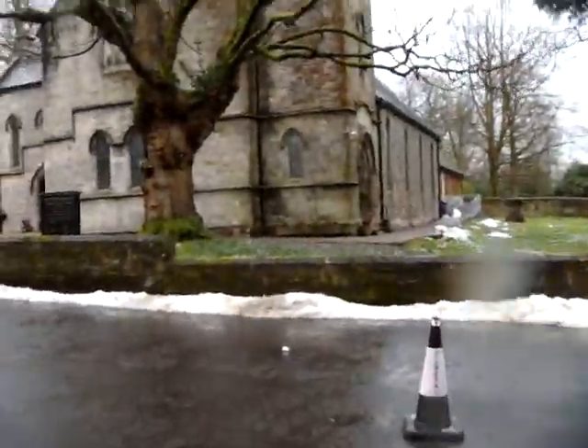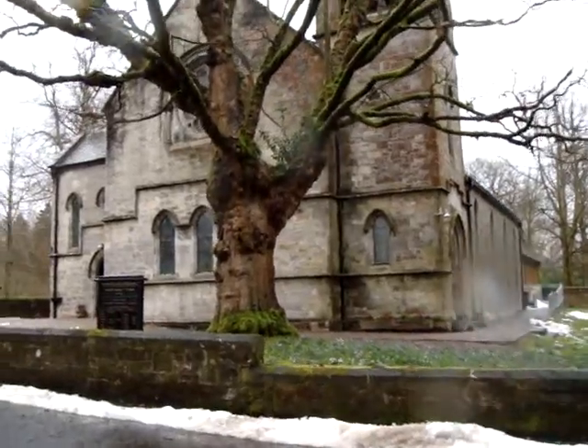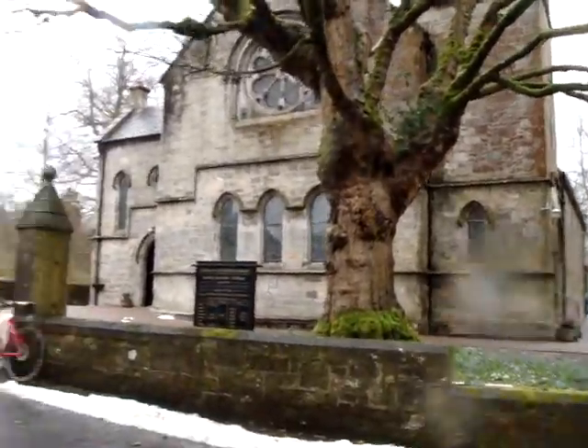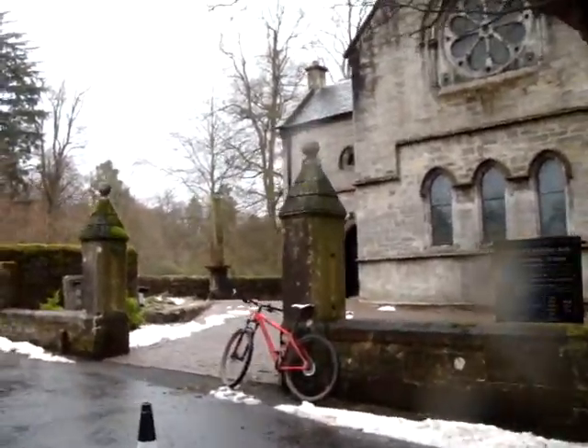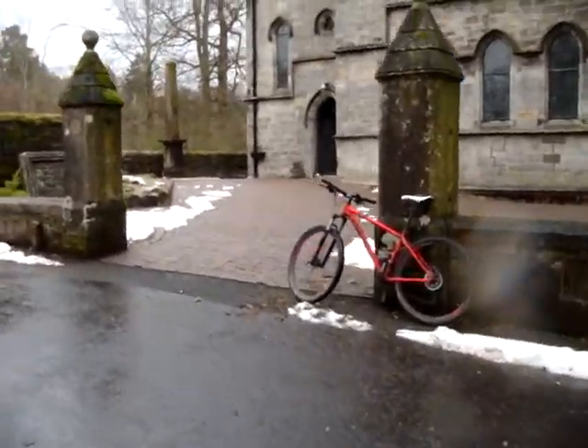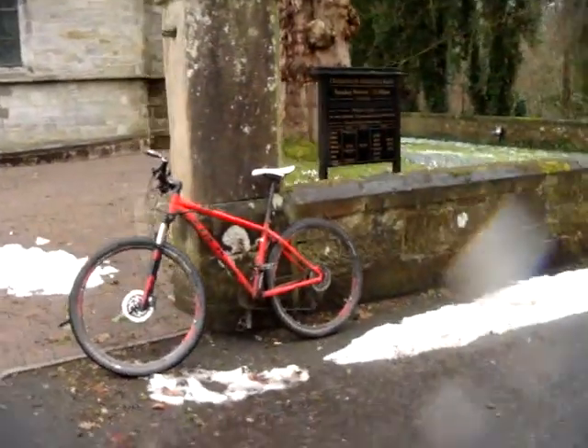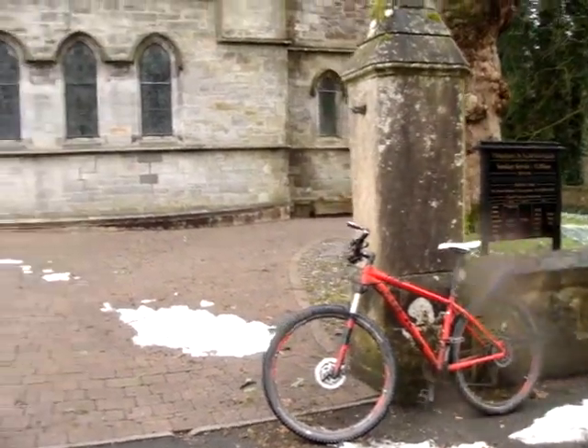Still some snow lying about. What a wonderful big tree. Houston, Kirk. What a wonderful bike — could do with a bit of a clean, but nevertheless.